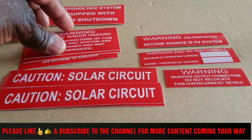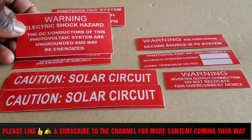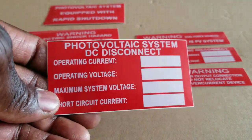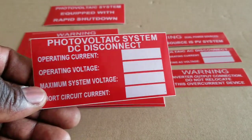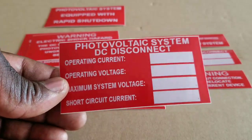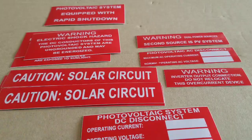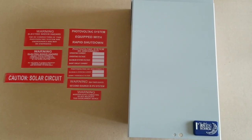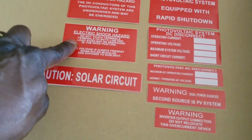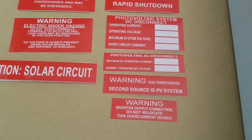I have different warning labels here — three warning hazard labels including electric shock hazard and one that reads: 'The DC conductors of this photovoltaic system are ungrounded and may be energized.' You can set up parameters on these — operating current, operating voltage, maximum voltage, and short circuit current, which is mostly for the solar panels coming in from the PV system. There's also a DC disconnect label for the disconnect box. I have five of one type, two of another, and one each of several others.